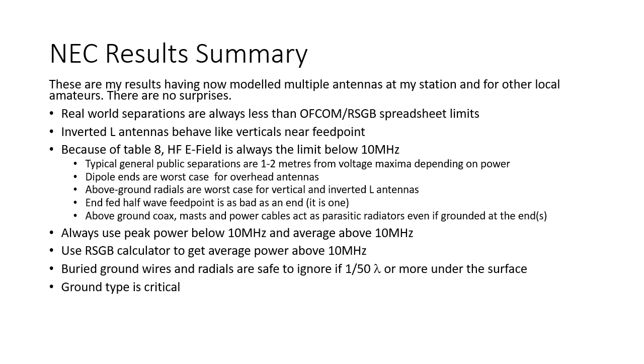You should always feed NEC the peak power below 10 MHz and use the RSGB calculator to get the correct average above 10 MHz. Buried ground wires and radials are safe to ignore if they are more than a 50th of a wavelength under the surface. The ground type that you select in your NEC model is critical — you can get huge differences in feed point impedance and therefore antenna current going from dry sandy ground to waterlogged ground or damp fertile ground.